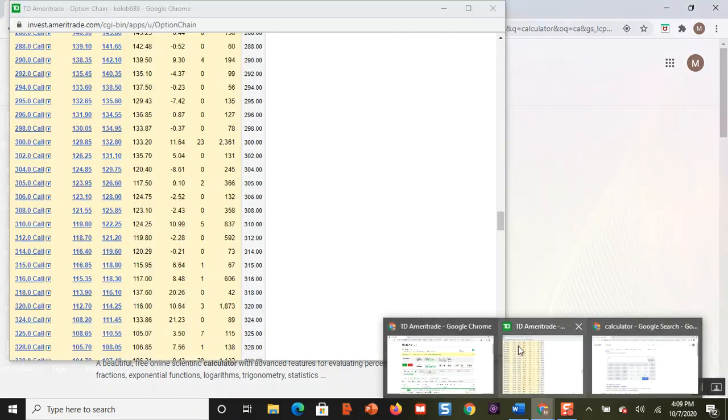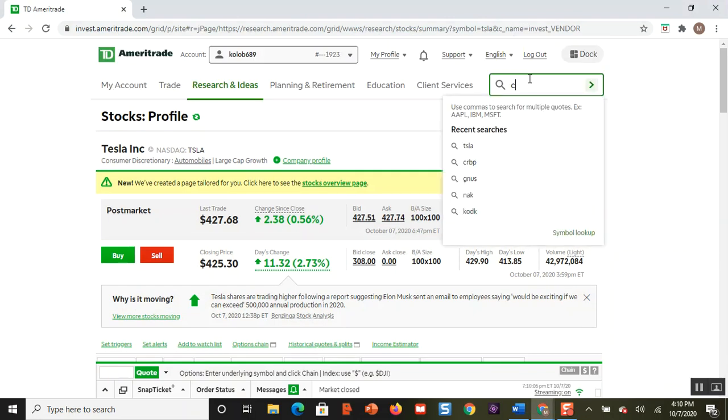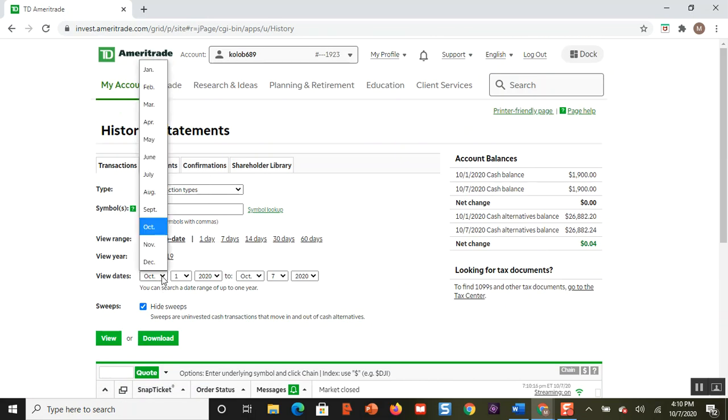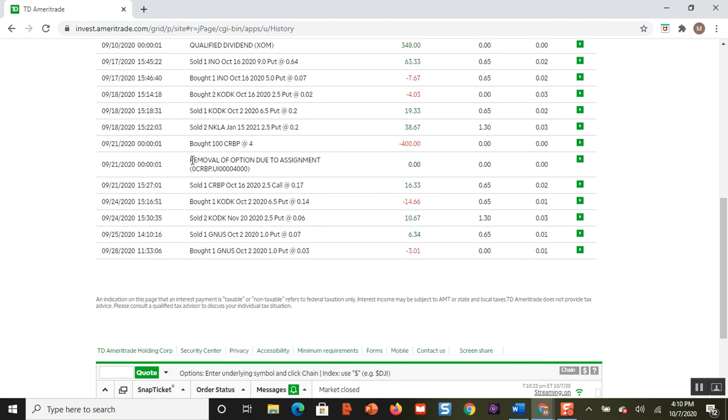Let me give you an example on a different stock — I actually sold a put on a penny stock. I like to sell puts on penny stocks because sometimes the premium is very high. Let me go to my transactions — it's CRVP — and this did get assigned to me. Here it is: removal of option due to assignment. Notice how it says zero — I didn't have to buy back the put option. It's the same thing with the covered call: when a covered call gets exercised, you do not have to buy to close it. The option gets removed due to assignment.